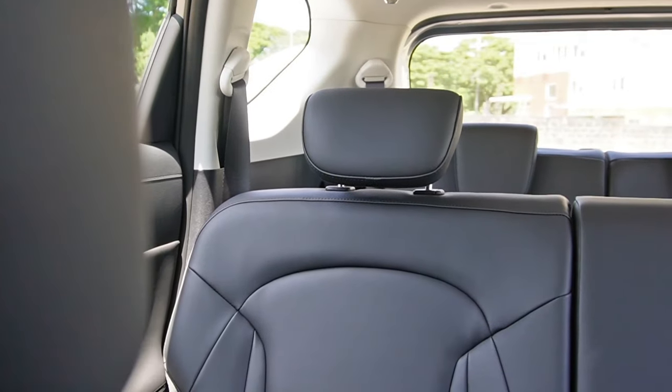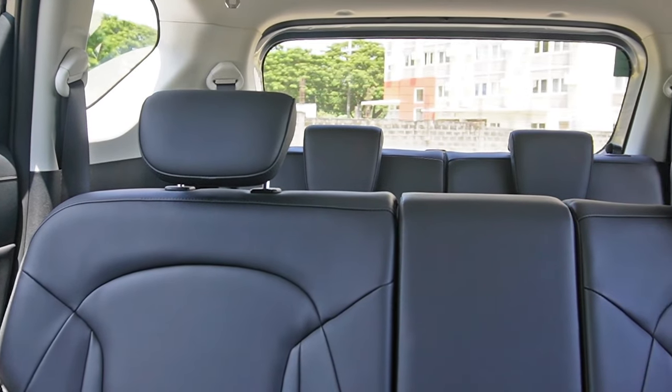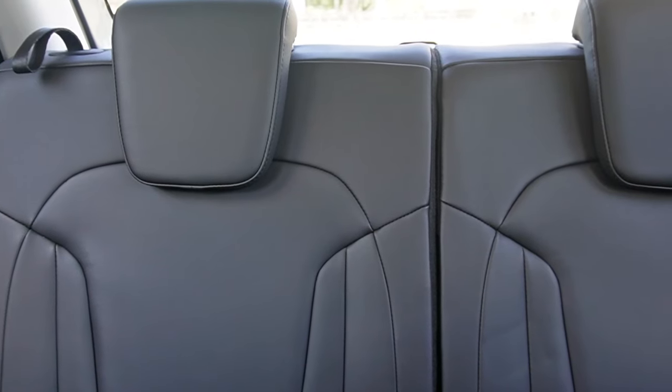The Stargazer belongs to the compact seven-seater MPV segment. Inside, there's lots of space for five people. It can accommodate seven, but the rearmost seats are best left for children.